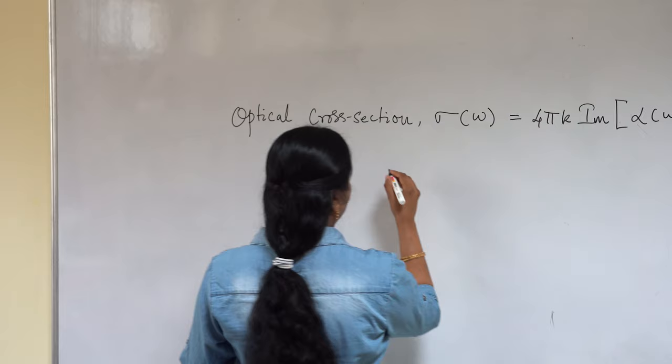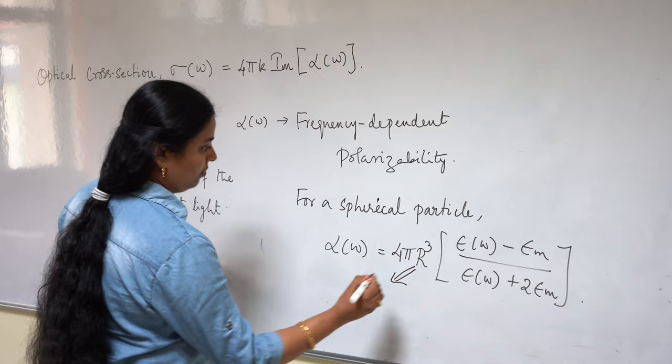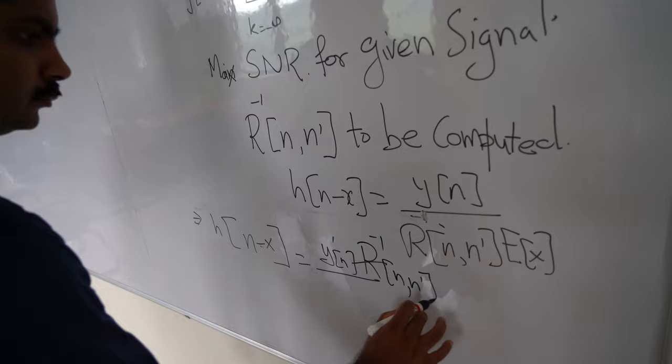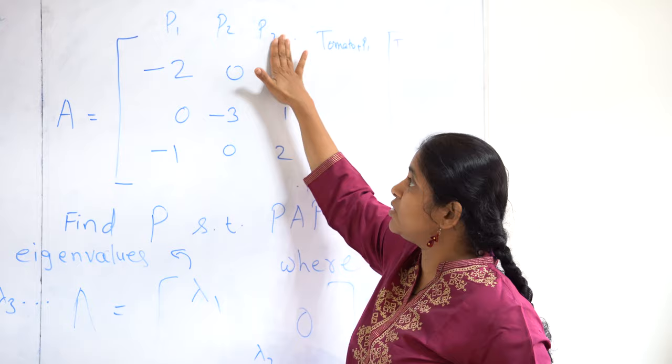My colleagues from IISER Thiruvananthapuram have made substantial contributions to this project. The theoretical insight for the design of the plasmonic platform is provided by Dr. Saraswathi from the School of Chemistry, and the signal processing and data comparison algorithms are developed by Dr. Alan Shaji from the School of Physics and Dr. Siddhal and Dr. Arun from the School of Mathematics.